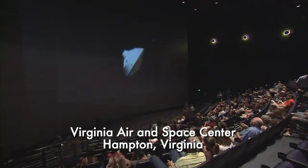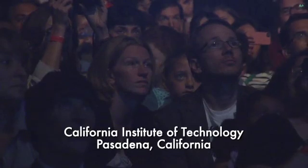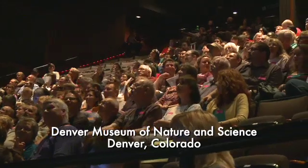We are standing by for guided start, start of guided entry. We are beginning to feel the atmosphere as we go in here. The vehicle has just reported via tone that it has started guided entry. At this time, the vehicle is beginning to steer its way to the target.